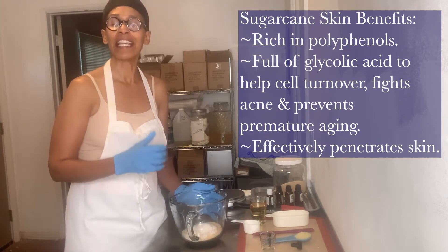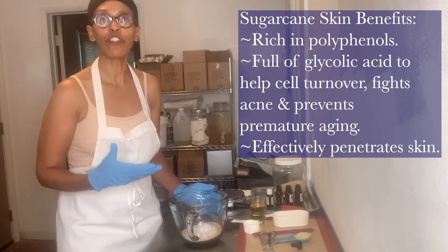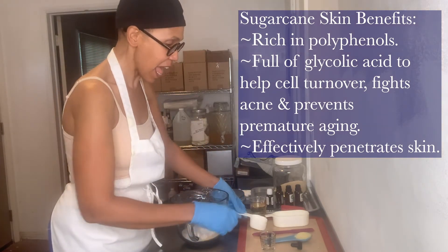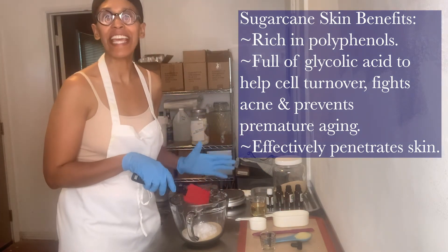Sugar has natural polyphenols, and polyphenols are natural chemicals found in whole plant foods. They are very strong antioxidants and polyphenols have been studied for decades.